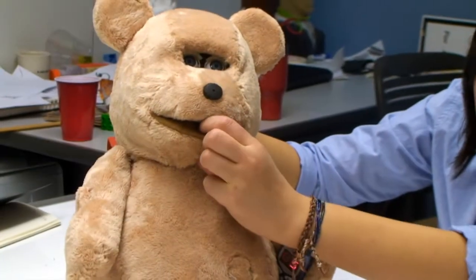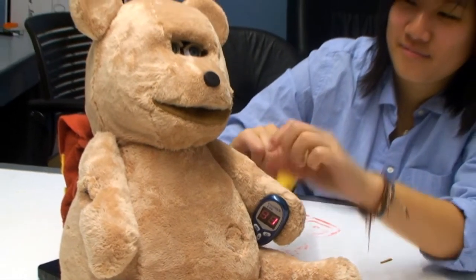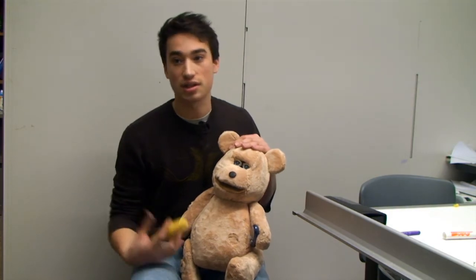Does he need a glucose tablet? Does he need an insulin injection? Are his eyelids getting droopy? It will sort of clue that child in to what they have to do in their own lives to manage their own disease.